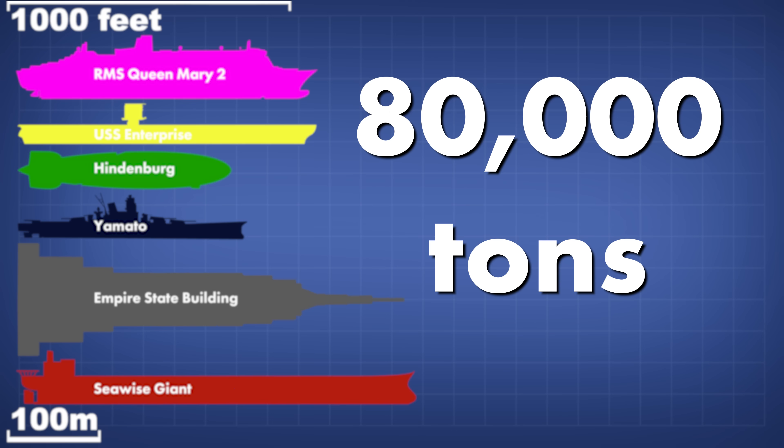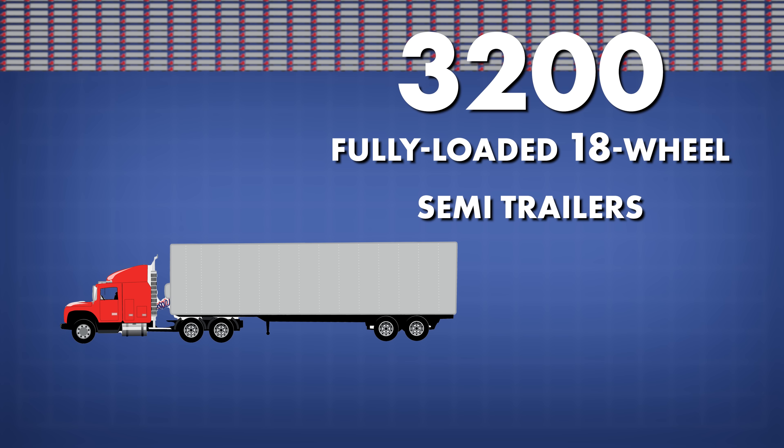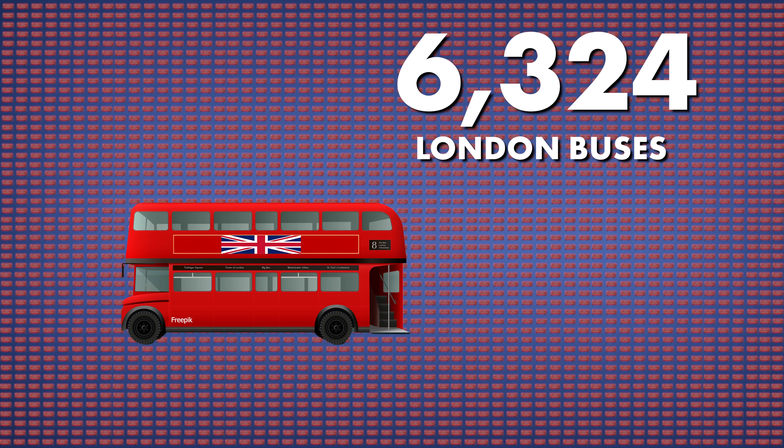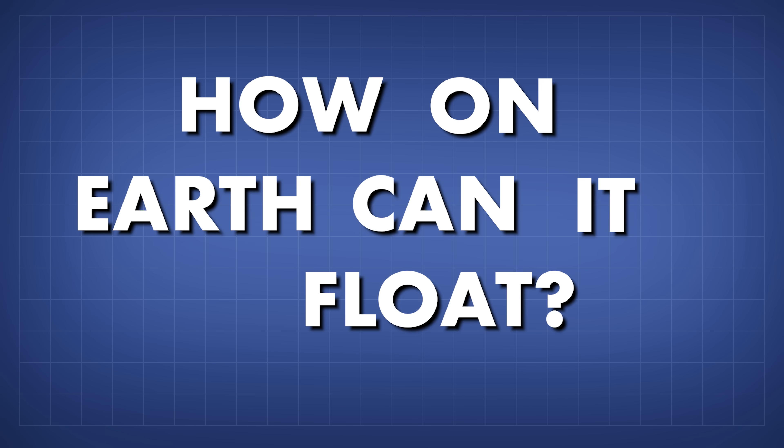80,000 tonnes is the equivalent of 3,200 fully loaded 18-wheel semi-trailers, or 6,324 London buses. That's a heck of a lot of weight. And the question is naturally asked, how on earth can it float?